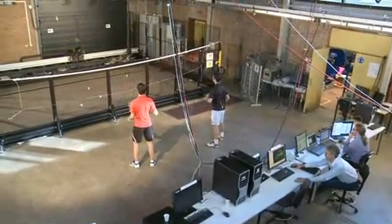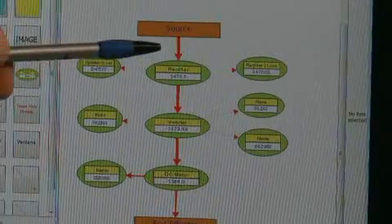For the badminton robot, this figure was even higher. 50 percent of the energy could be saved with the help of the new software tool.